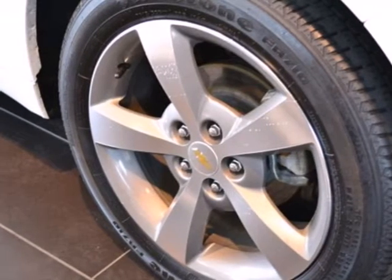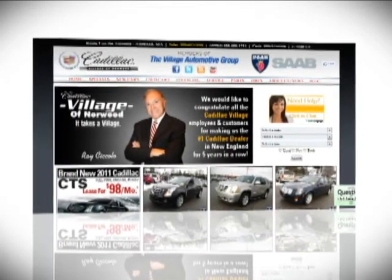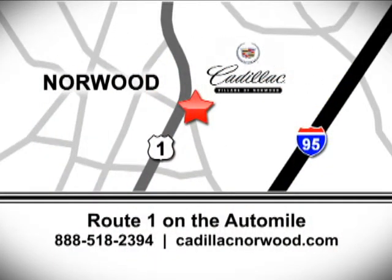Come on in today and take it for a test drive. Contact our internet sales team today at 888-518-2394 or stop on by. We are conveniently located on Route 1, the Auto Mile.